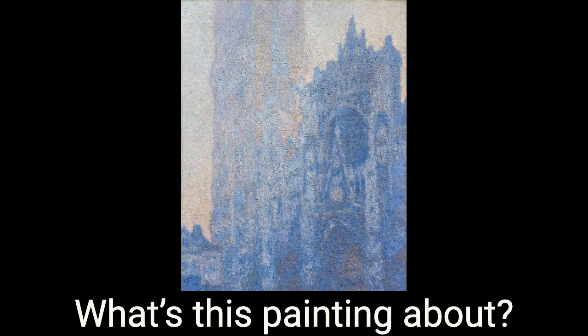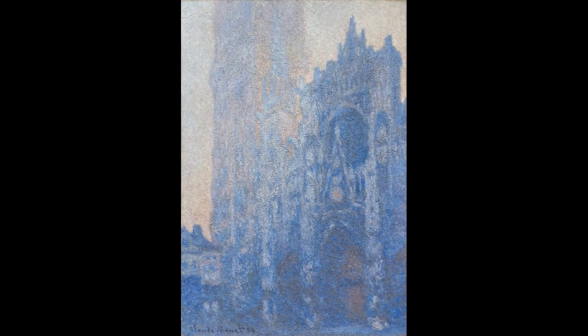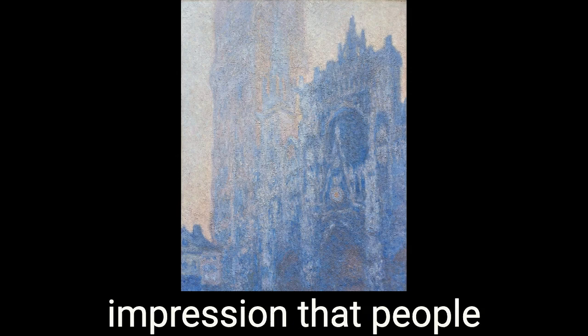What's this painting about? Someone who likes to paint. But I always have the impression that people sometimes are like, oh, yes, I love this because it's Monet.